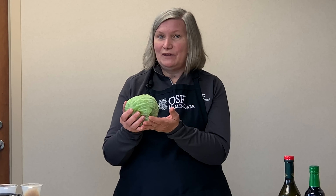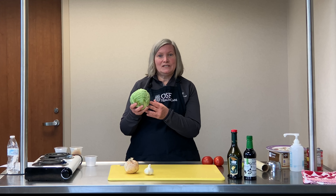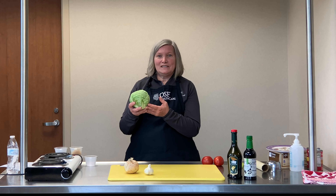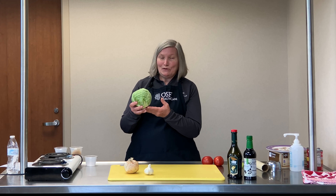Today we're going to be cooking with cabbage. This is a really small head of cabbage. An average medium-sized head of cabbage is going to weigh about two pounds and be about five and a half inches in diameter, so this is probably about half that size. One of the really great things about cabbage is that it has a lot of vitamin K, vitamin C, and folate, as well as some other antioxidants. So there are a lot of health benefits to eating this, as with most vegetables.